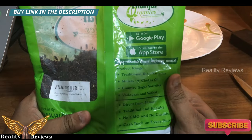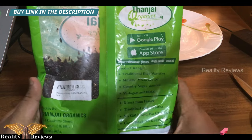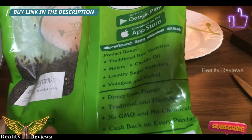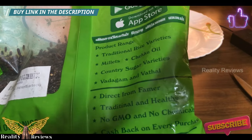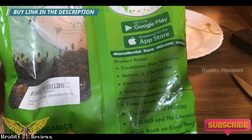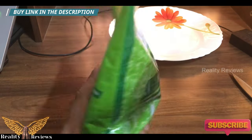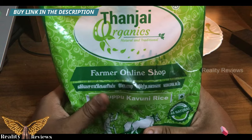This is how the rice looks — completely natural. They have a wide variety of rices. This is not a promotion video. I bought it for almost 400 rupees, but you can get it for 380–375 rupees if you use the link in the description.